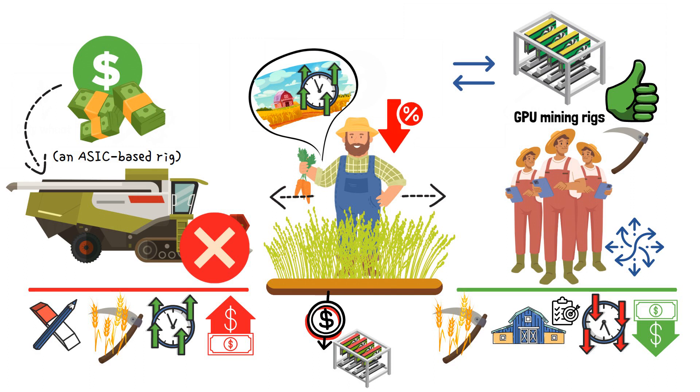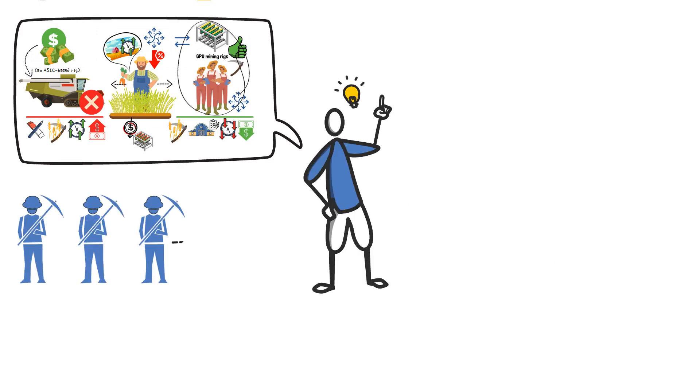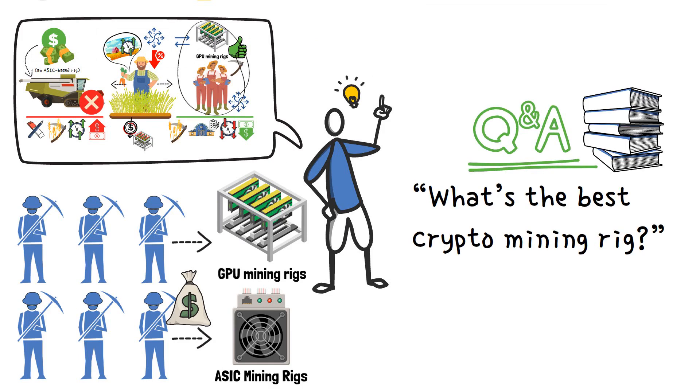If the farmer has a large field of wheat to harvest and wants to get it done quickly and efficiently, they might consider investing in the specialized wheat harvesting machine — an ASIC-based rig. However, if the farmer is on a tighter budget and wants more versatility in their farming equipment, they might opt for the group of workers armed with sickles — a GPU-based rig. With this analogy in mind, it's easier to understand why some miners opt for GPU mining rigs while others invest in ASICs, and why the answer to what's the best crypto mining rig depends on the context.